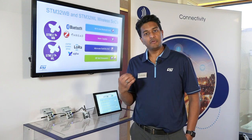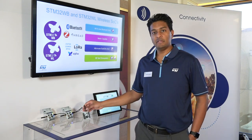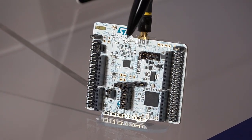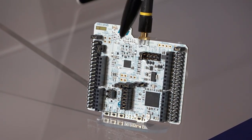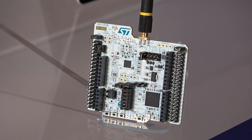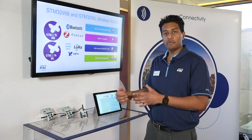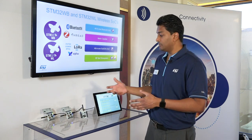ST and Semtech three years ago did an announcement that they were going to partner, and here's the part that came out of it: the STM32WL. What I'm going to show you today is a multicast demo that shows how the multicast LoRaWAN network works, as well as the capabilities of a Class C device on the multicast network.